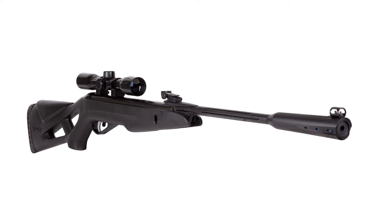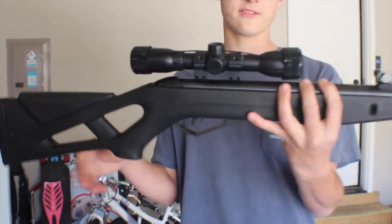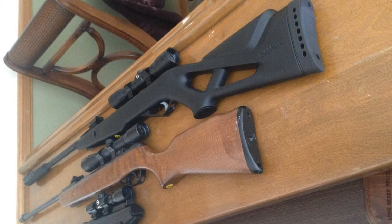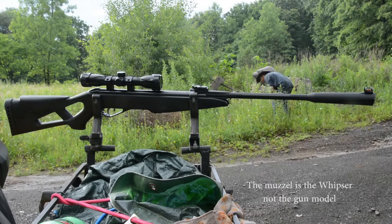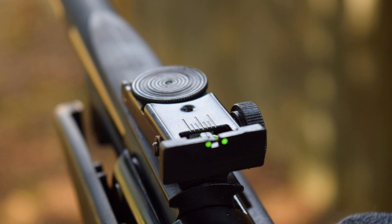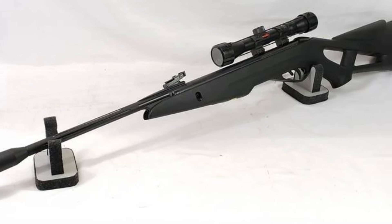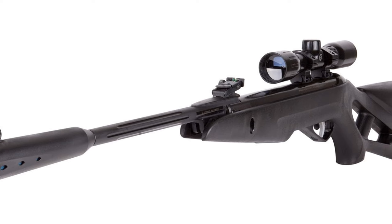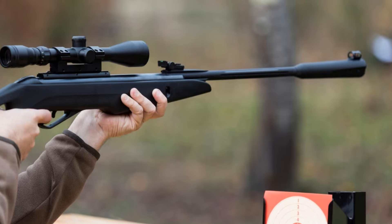The GAMO Silent Cat Air Rifle delivers impressive performance. Its .177-caliber version reaches velocities of up to 1,300 fps, making it suitable for small game hunting and target practice. The included 4-12x40 scope enhances accuracy, allowing shooters to make precise shots at extended ranges. Safety is also a top priority — it features a dual cocking system that prevents accidental discharges, while the automatic safety mechanism ensures safe handling. The smooth trigger pull is also adjustable, giving shooters the ability to tailor their trigger to their preferences.